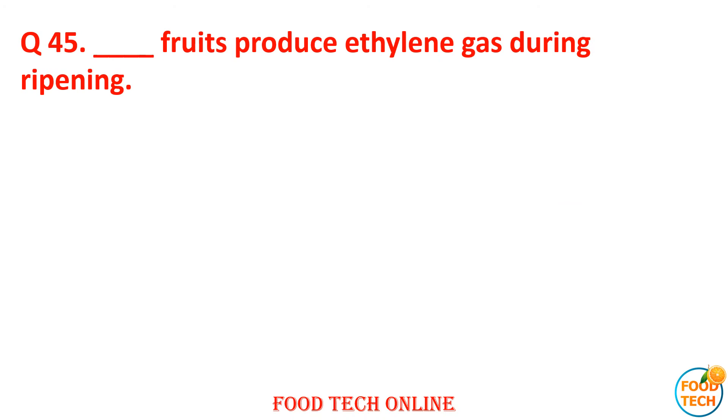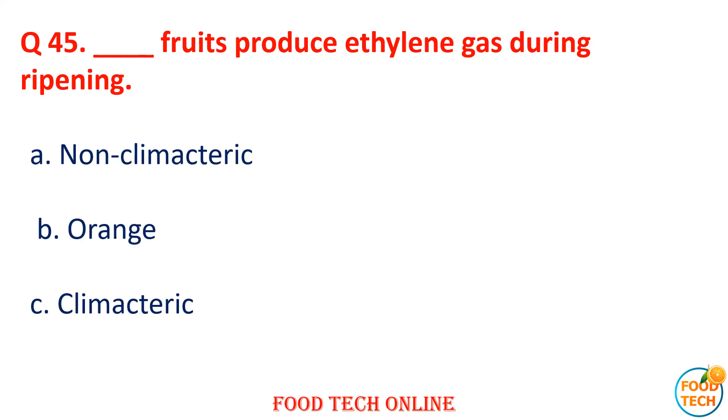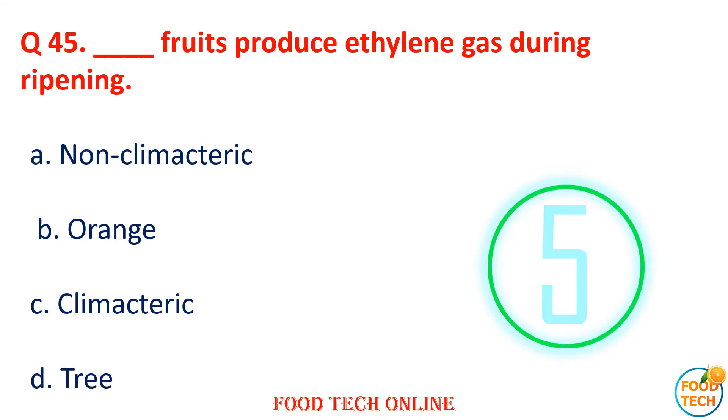Question 45: Dash fruit produces ethylene gas during ripening. A. Non-climacteric, B. Orange, C. Climacteric, D. Tree. Answer: C. Climacteric.